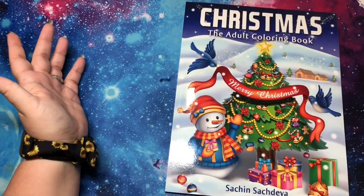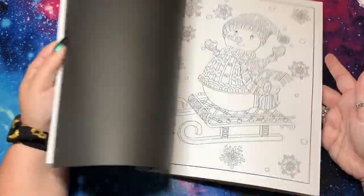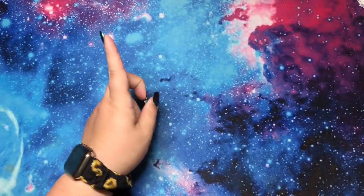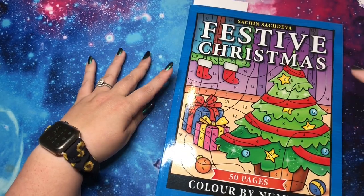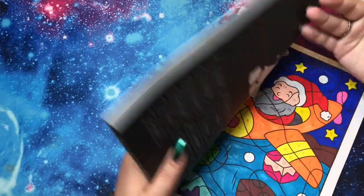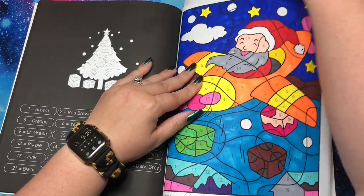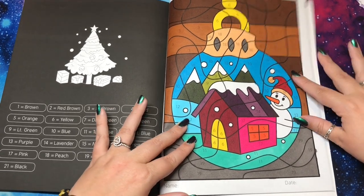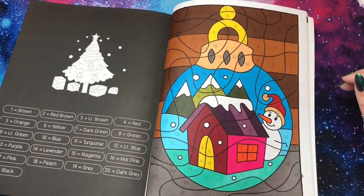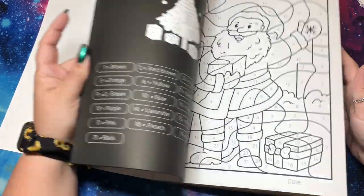I just got Sachin Sachdeva's older Christmas book last year and didn't get the chance to color in it yet — it's just Christmas stuff, not color by number. But I did get to color a little in Festive Christmas by Sachin Sachdeva, which came out in 2020. I did one page, and Sam did one or two while we were watching The Grinch. It's a nice simple color palette — an easier color by number that's quick and fun, great if you're watching a movie. I'm excited to do more.